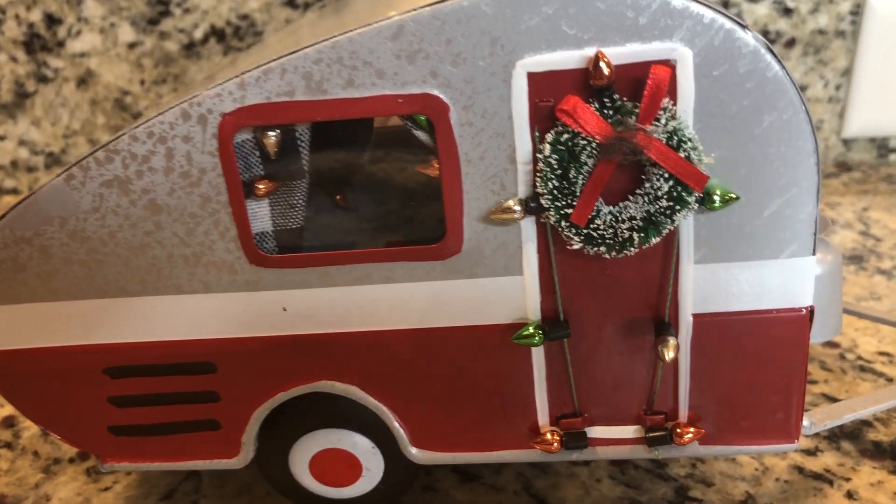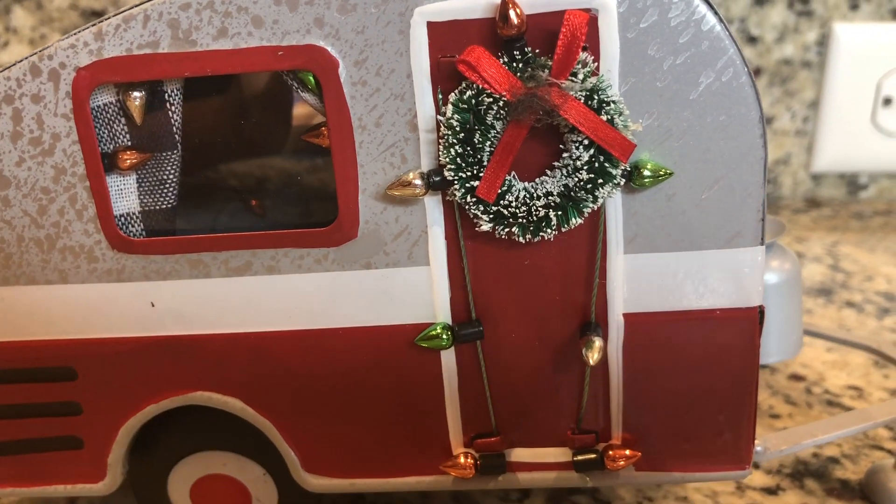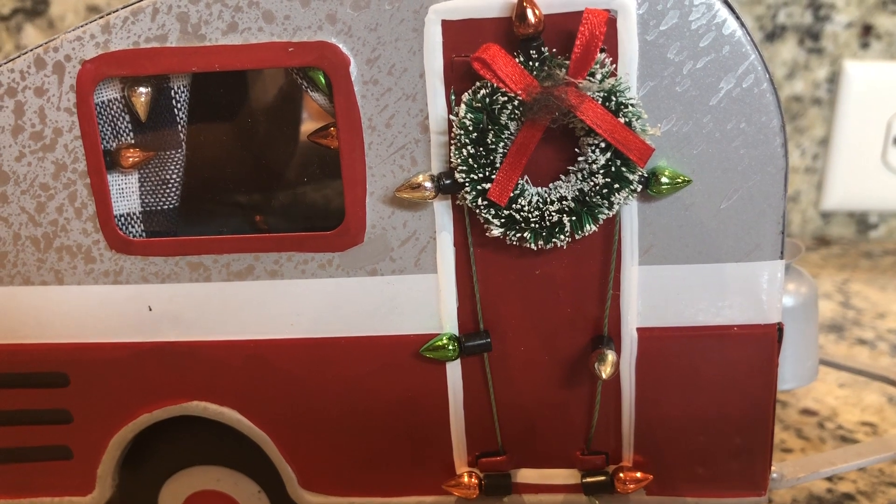Wow, it looks like my elves on the shelf have their own mini camper to go camping in. I wonder how they fit into that door. Maybe they shrink up and go inside.